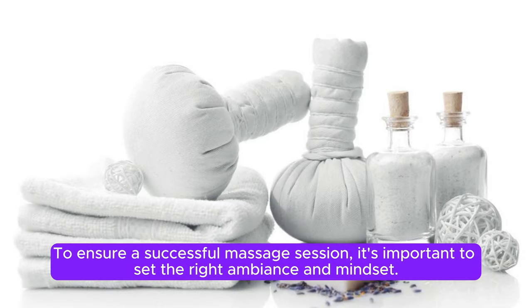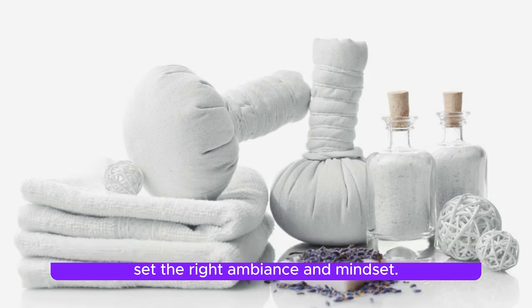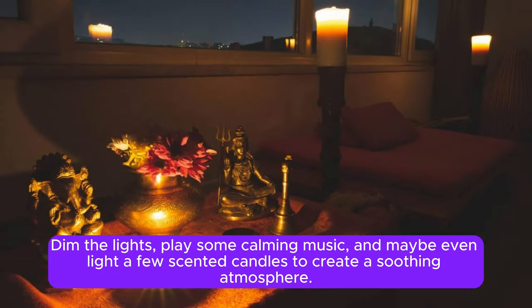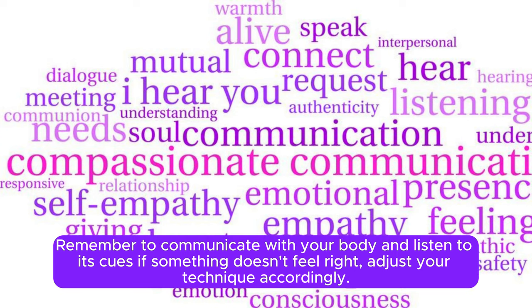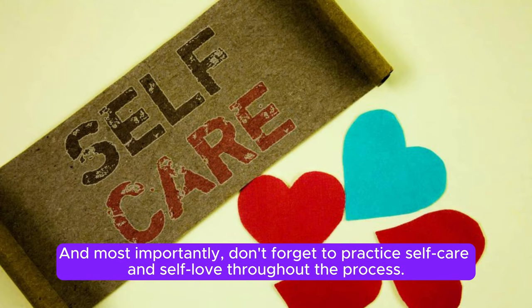To ensure a successful massage session, it's important to set the right ambience and mindset. Dim the lights, play some calming music, and maybe even light a few scented candles to create a soothing atmosphere. Remember to communicate with your body and listen to its cues — if something doesn't feel right, adjust your technique accordingly. And most importantly, don't forget to practice self-care and self-love throughout the process.